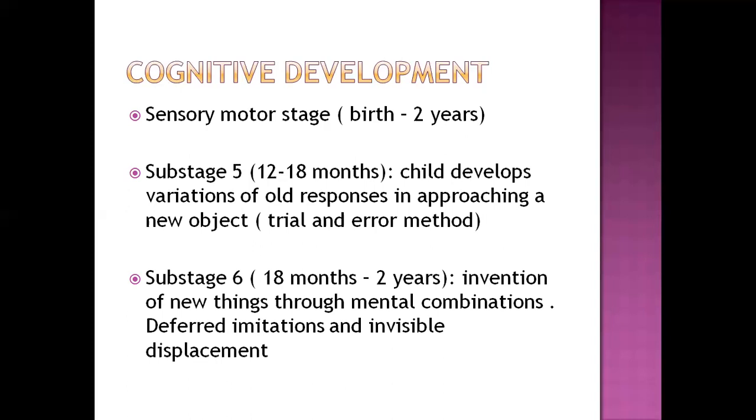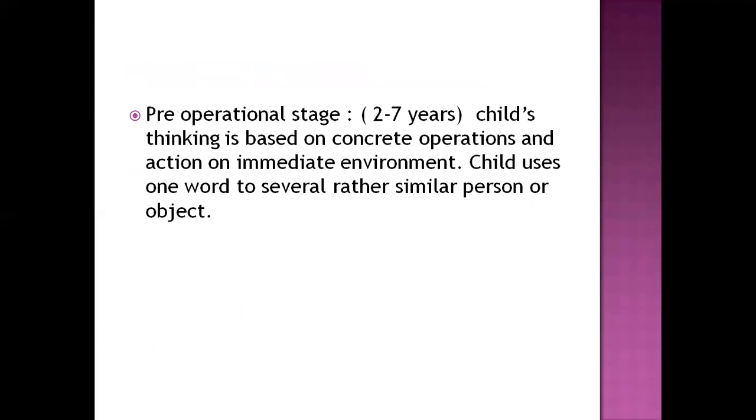In sub-stage six, invention of new things is done through mental combination — the child combines all concepts they have and tries to invent something new. They also imitate characters from cartoons and movies, and imitate their primary caregivers such as parents and grandparents. The preoperational stage runs from two to seven years; at two to three years, the child's thinking is based on concrete operations and action on the immediate environment.